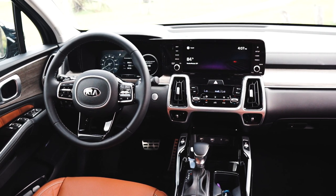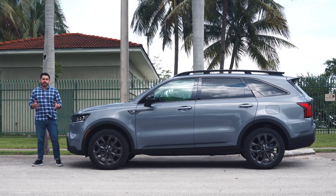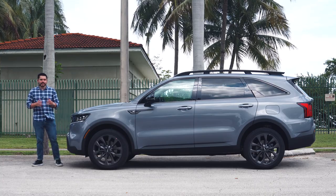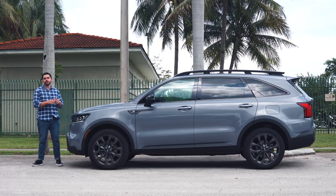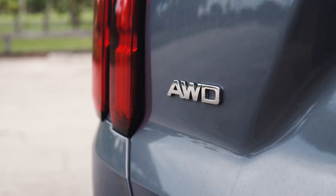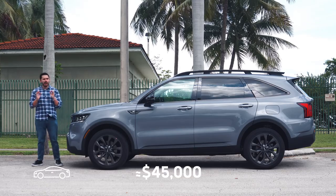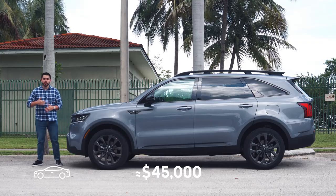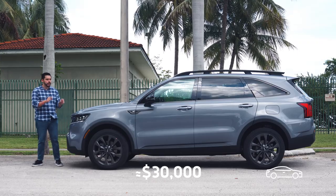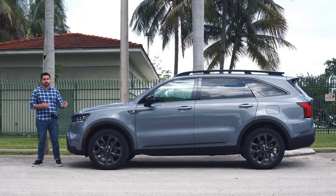The interior is filled with tons of optional and standard tech that genuinely helps you navigate crowded city environments with ease. That does sound a bit expensive — because it kind of is. Kia sent us the top SX Prestige trim level with the X-Line package and all-wheel drive, which puts this crossover at just over $45,000 as tested. However, keep in mind that the base Sorento with no options starts at just under $30,000, so there's definitely a wide spread of which version is right for you.